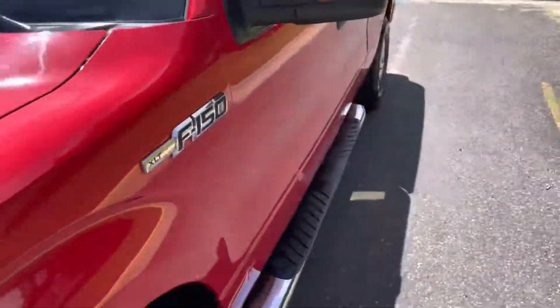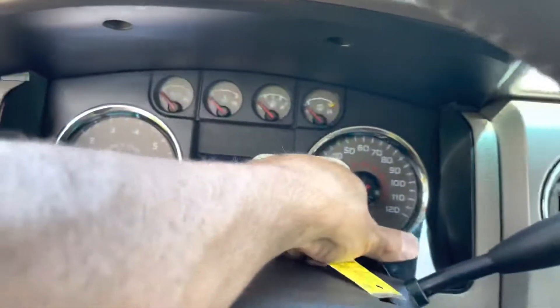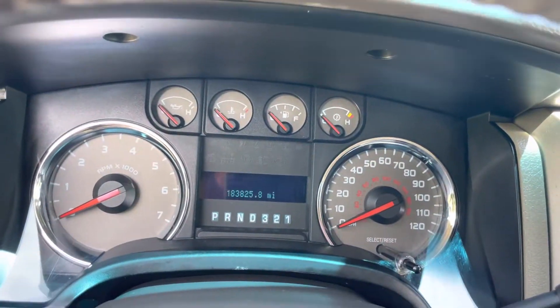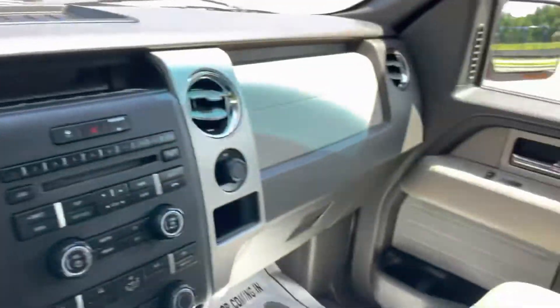The front bumper's got a little bit of oxidizing and peeling right there. The hood's in great shape for its year. And you're not going to guess the miles — ready? 183,825 maintained miles.